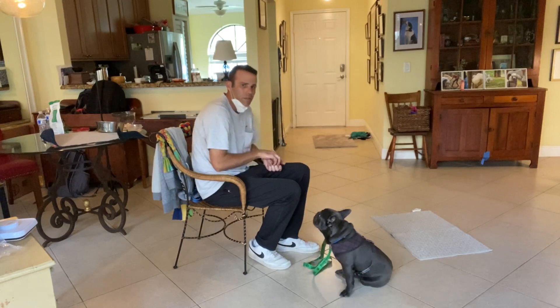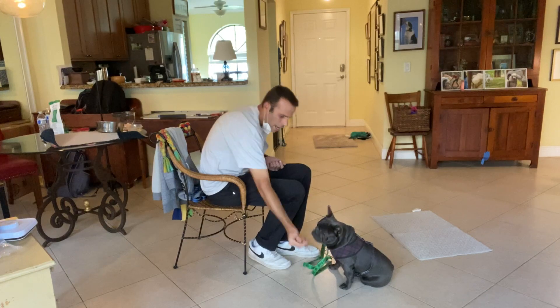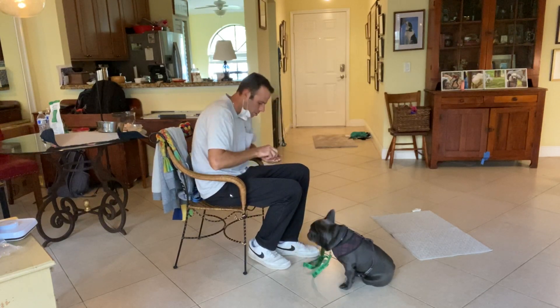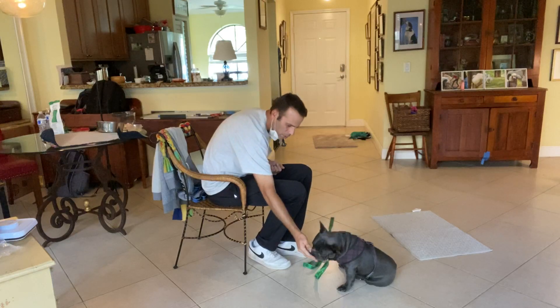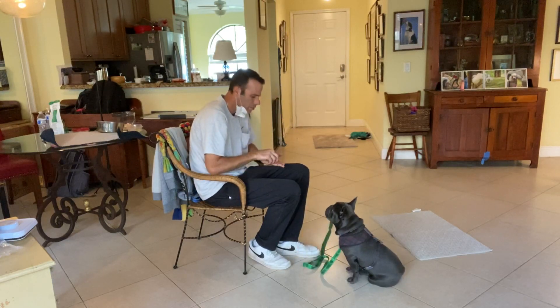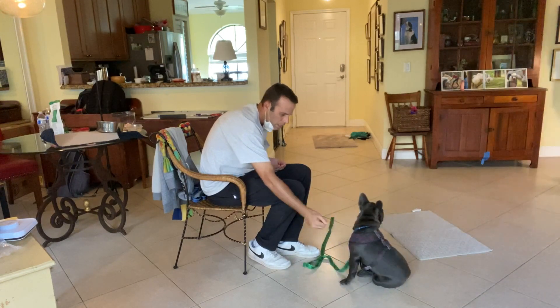As soon as he leaves it alone, he gets the treat. Yes — look at how smart you were, Otis! I'm not even saying anything right now. I just want to get the desired behavior. Okay, one more time. Yes.